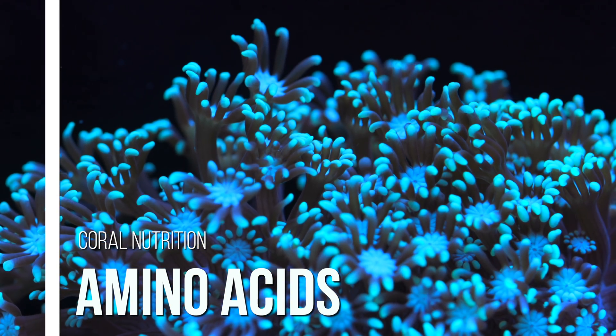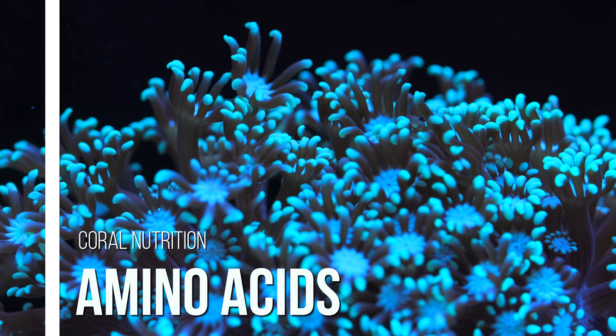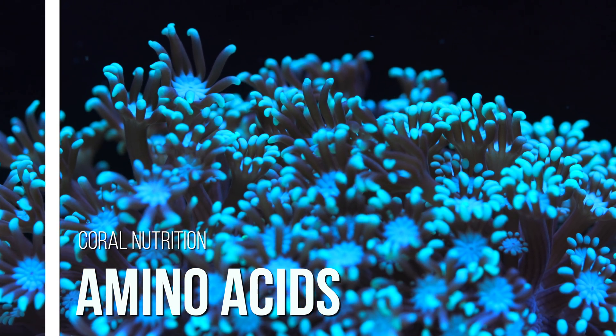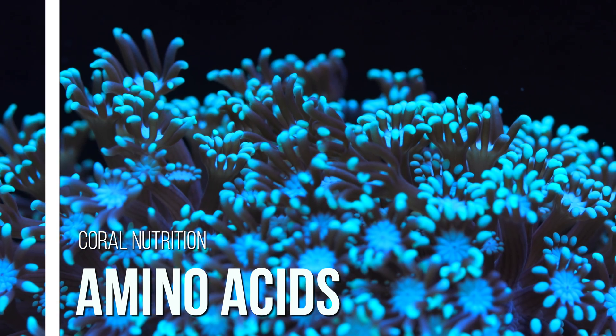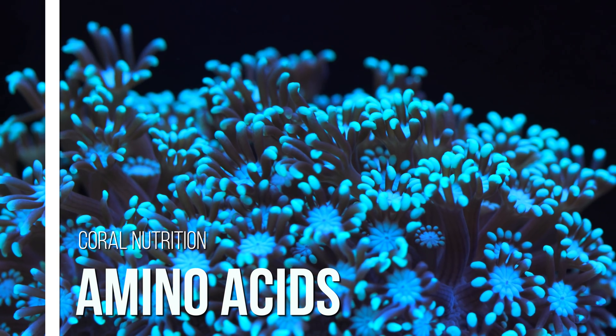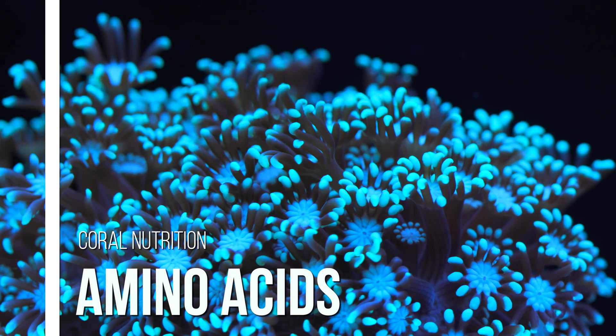Coral nutrition is a major concern for us at Tidal Gardens. As a coral farming operation, we try to get both improved growth as well as better coloration out of the corals that we grow here. One very important food source for corals is amino acids.